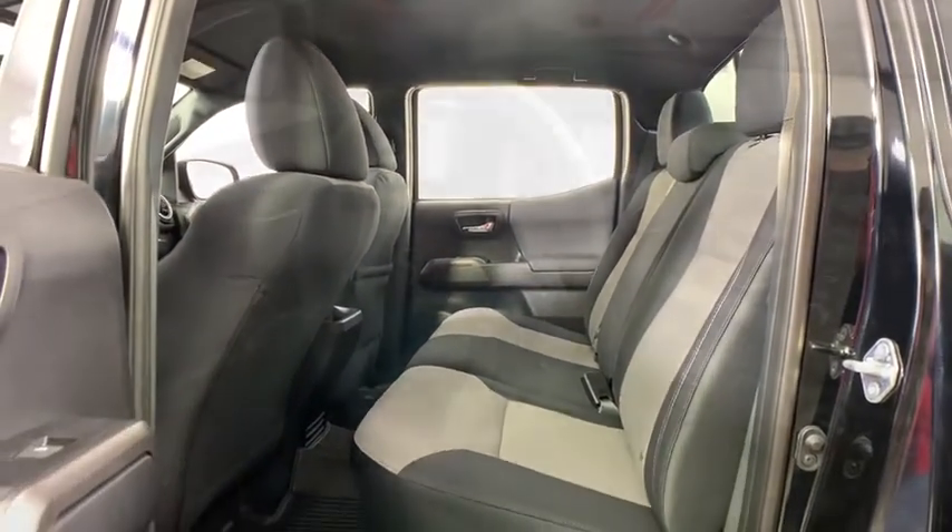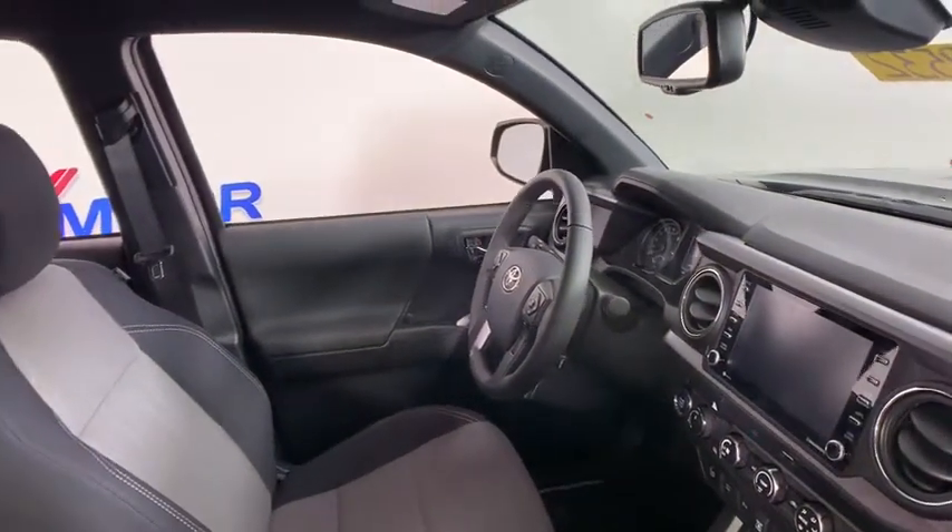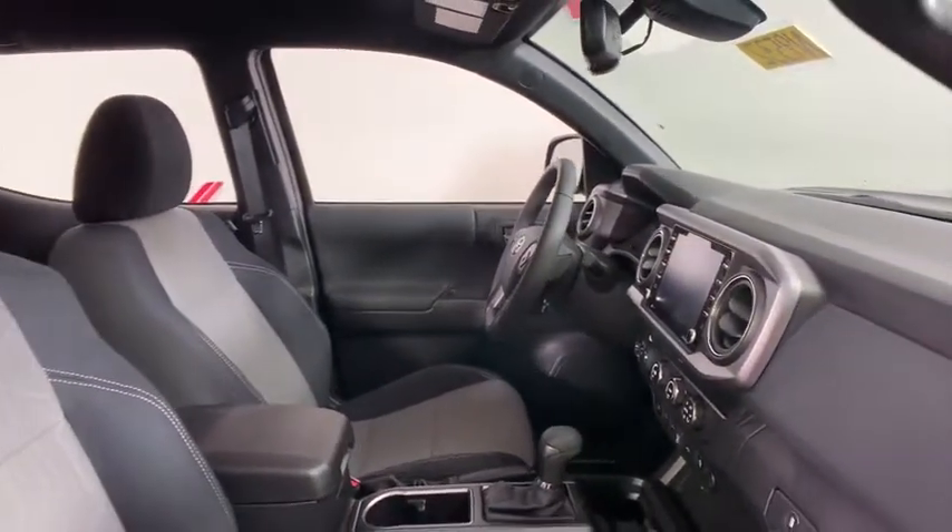Sport package, overhead console, tachometer, technology package, tilt steering wheel, front bucket seats, front reading lamps, power driver's seat.